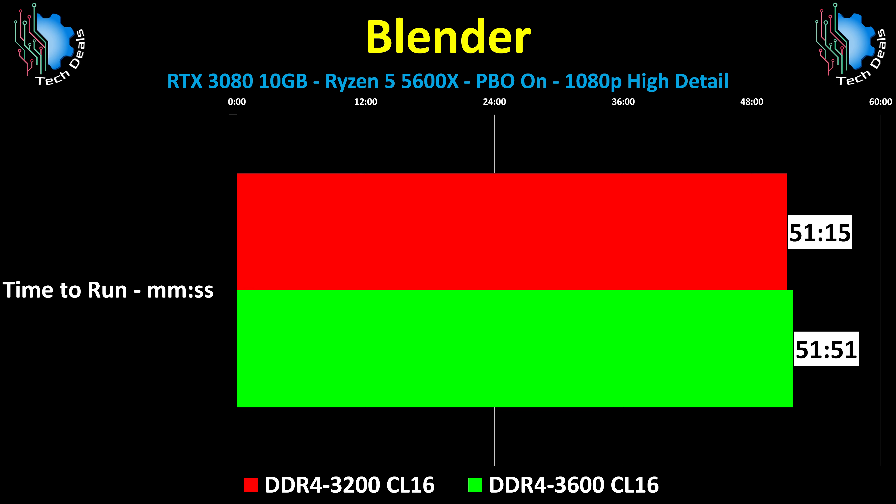Finally, that brings us to a real test: Blender. This is a long, detailed, complex test that does not — let me repeat — does not fit into the CPU's on-chip cache. But it doesn't matter. The limit is compute power, not RAM speed.